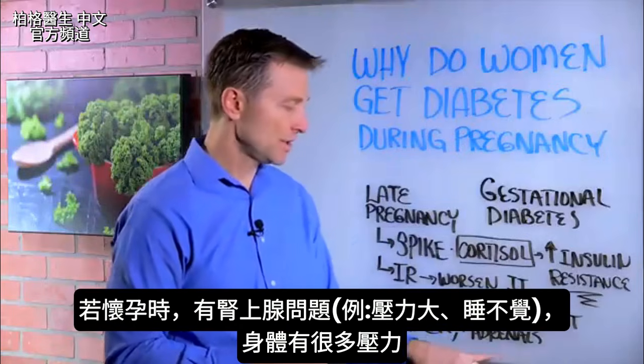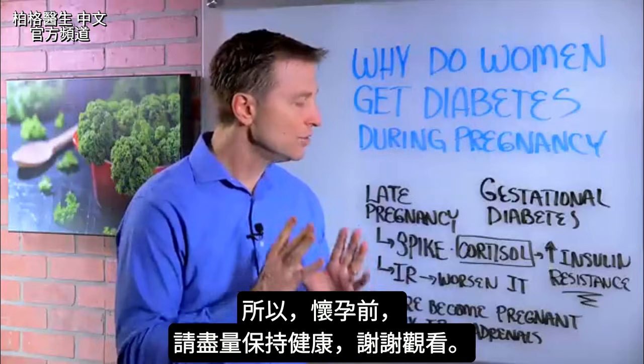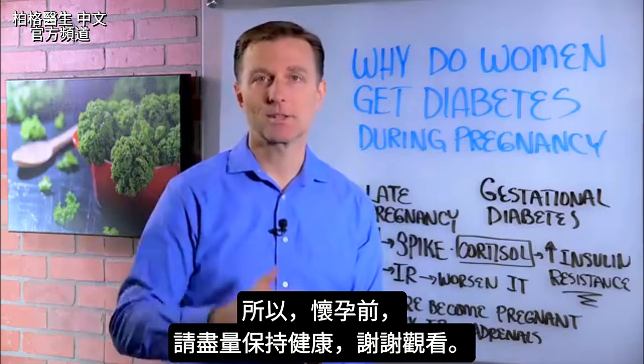And if you have any adrenal issues — let's say you're stressed out and not sleeping — and then you become pregnant, it just puts a lot of stress on your body. So do whatever you can to get as super healthy as possible before you get pregnant. Thanks for watching.